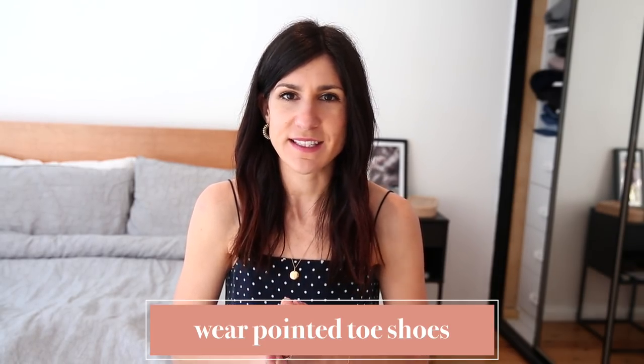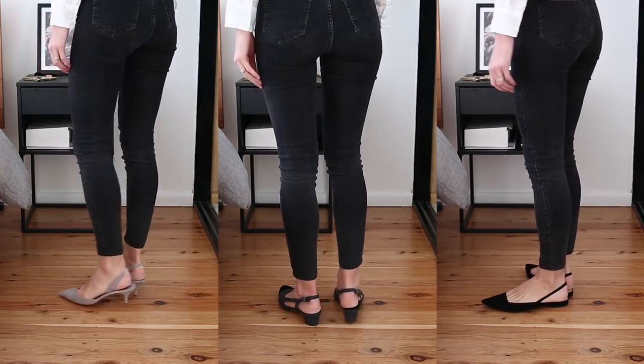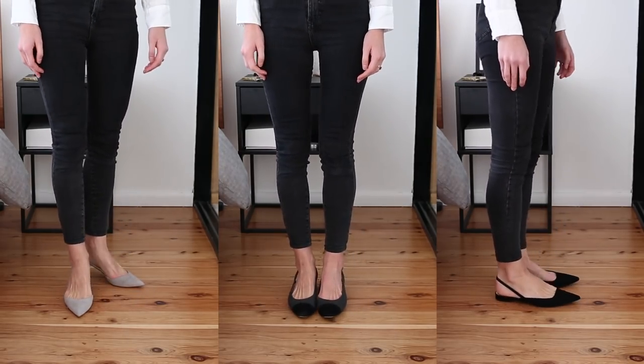My final tip is to wear a pointed-toe shoe. This is a really nice way to make an outfit look a lot more elegant and classy. I know that pointed-toe shoes aren't for everybody, particularly if you've got problems with your feet — I've got a bunion on my left foot so I totally feel your pain — but if you can find a really nice pair that are good quality and feel comfortable, those will go the distance. A pointed-toe shoe is really one of my most reached-for types of shoes. They look so elegant, and even a flat has the illusion of elongating your body as well.